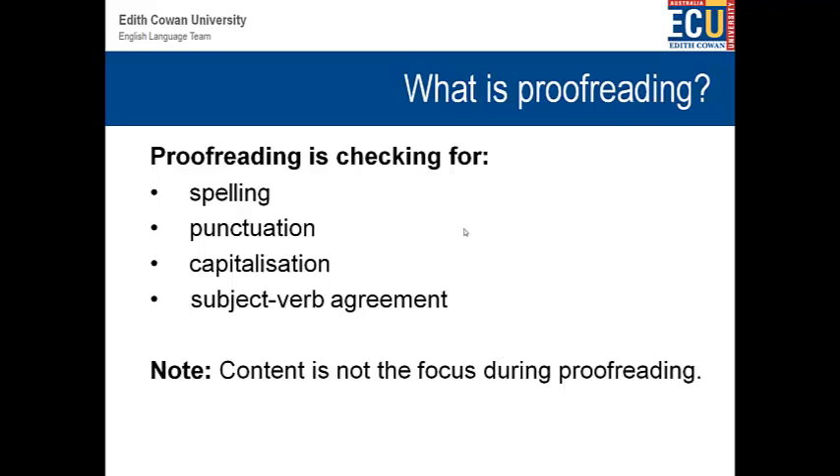In contrast, proofreading is about finding errors — finding errors in spelling, finding errors in punctuation, in capitalisation, in subject-verb agreement. These types of little errors which just make your work seem unprofessional and unacademic. And the important thing is that during proofreading, we are not too worried about the content. Content is not the focus during proofreading.